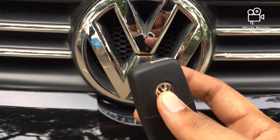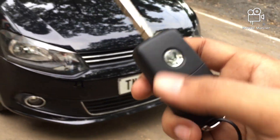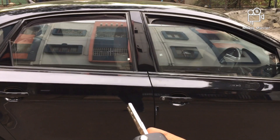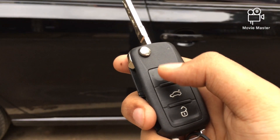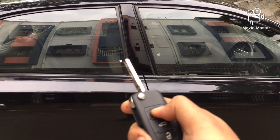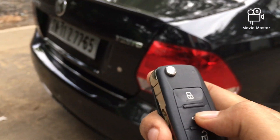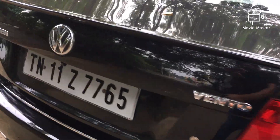This is the key of the vehicle — it is a flip key. Let me show you a very cool feature of almost all Volkswagens. I'm going to press the unlock button for a few seconds — all four windows are now open. Now I'm going to automatically close them again using the lock button. That is one of the best cool tricks in Volkswagen cars. You can also open the boot of the vehicle using the same key.